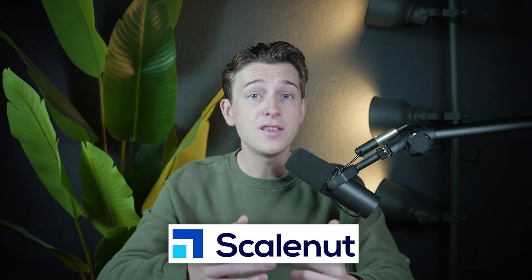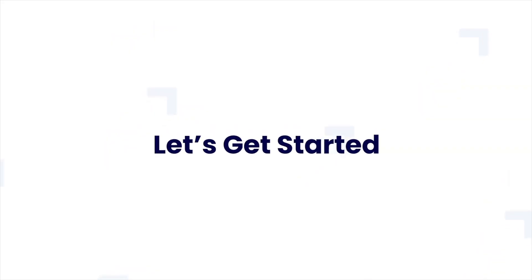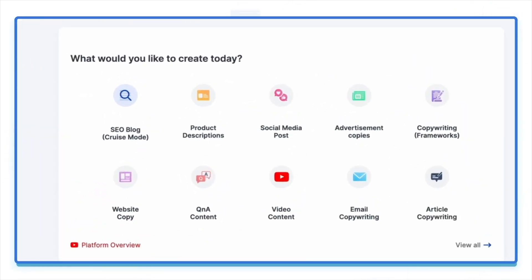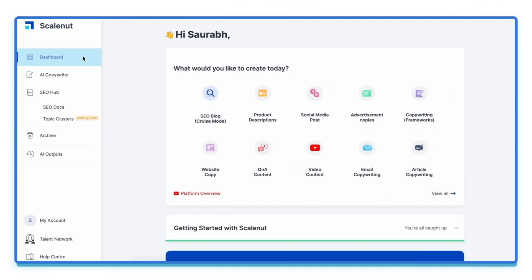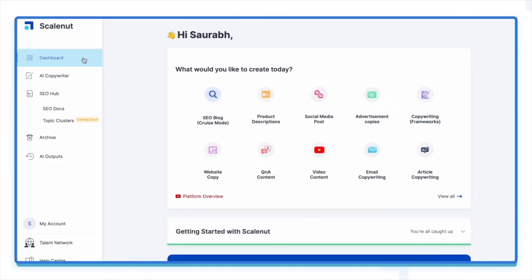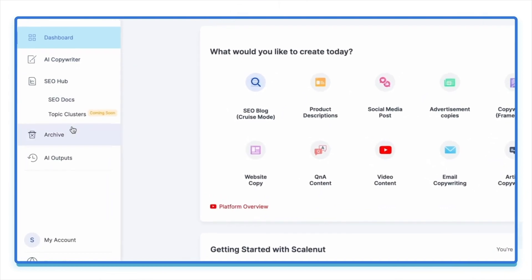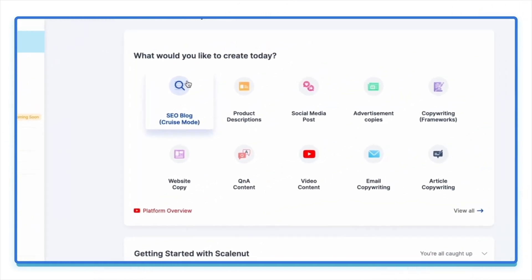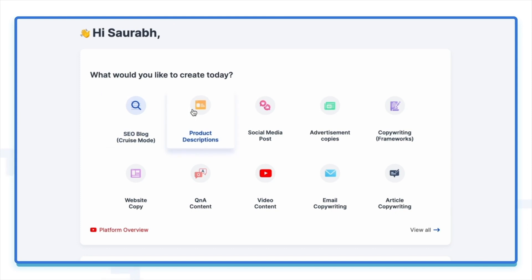ScaleNut's interface is designed with ease of use in mind. The dashboard organizes all projects, drafts, and research materials, making it easy for users to manage multiple pieces of content at once. Each feature is accessible from the main dashboard, so users don't have to click through multiple tabs or menus. The layout is clean and intuitive, minimizing the learning curve even for new users, and allowing businesses or agencies to track progress and manage deadlines efficiently.